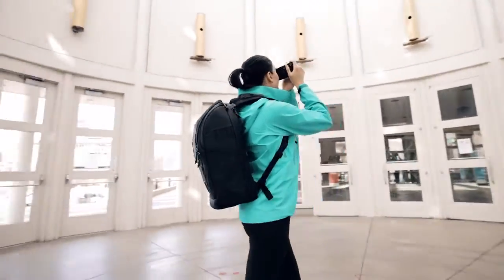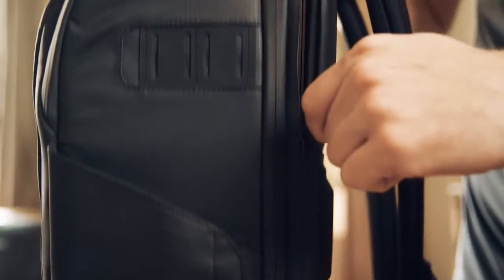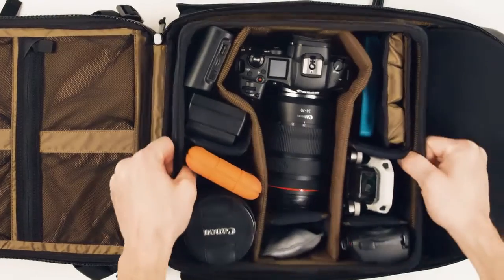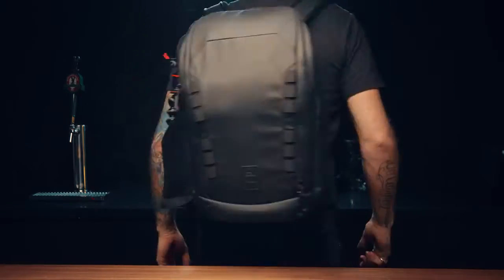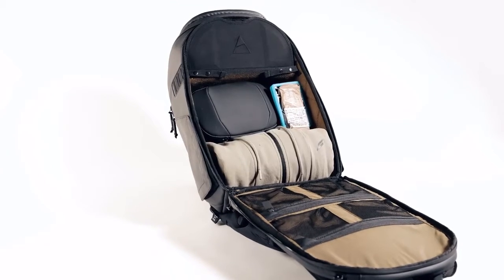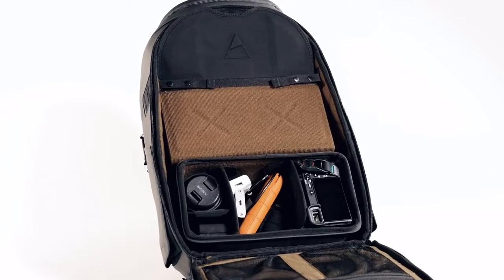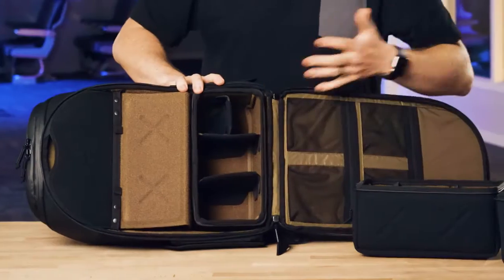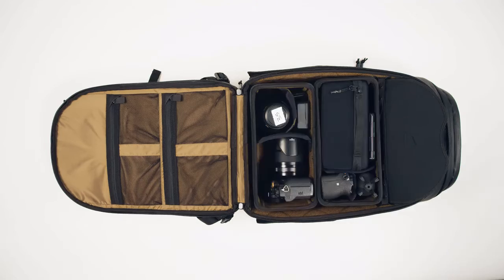Meet the Camera Backpack 25 liter. This bag can meet the needs of everyone, and when we say everyone, we mean it. Easily switch from a full photography build-out to the perfect everyday bag with no camera gear. The number one feature of this bag is its customization — the cubes, dividers, and adjustable ladder system give you unlimited possibilities.